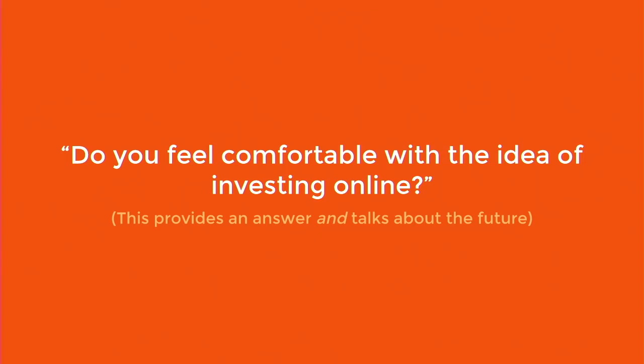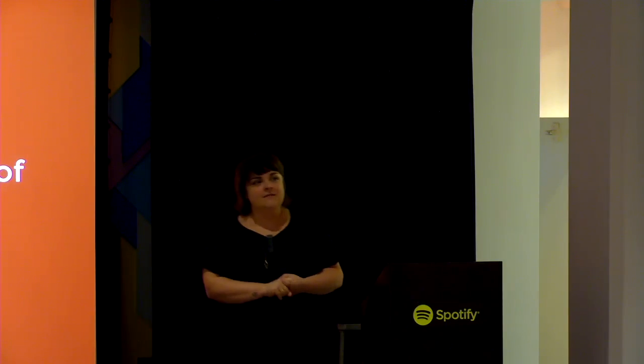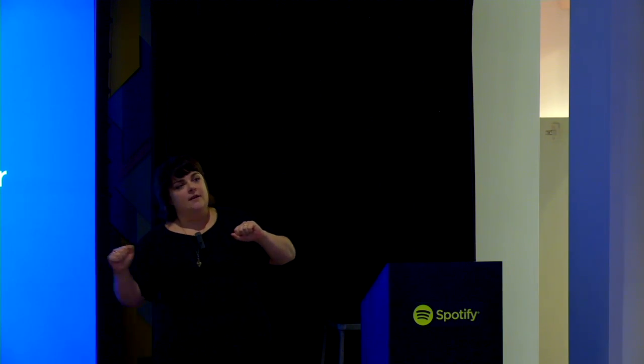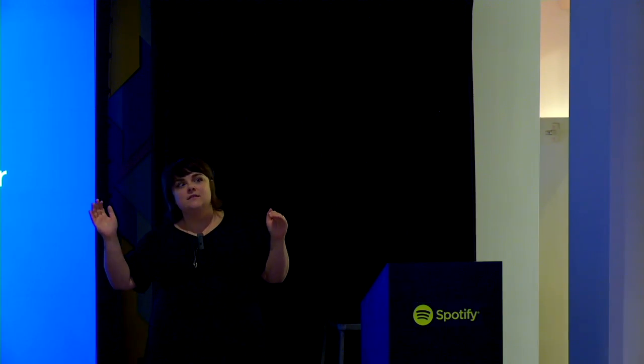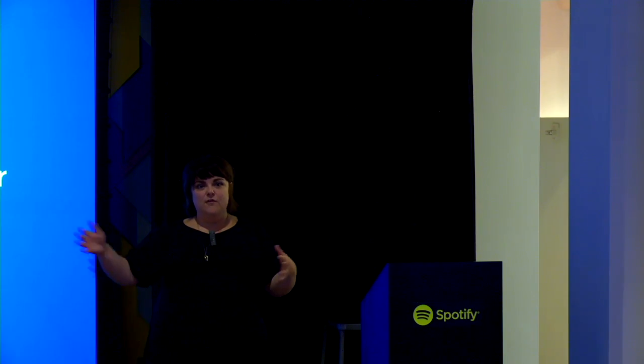Here's an example of a question that's not so hot: 'Do you feel comfortable with the idea of investing online?' I'm providing the answer — comfortable — and telling you how I think you should feel. Also, I'm talking about the future: would you do this thing? What we ask instead: 'Have you used any other websites or apps to manage your finances?' Now I'm learning about what they've done. If they've only ever used a spreadsheet, how likely are they to jump to online investing? But if they're banking online and have tried Mint, that's another hint.